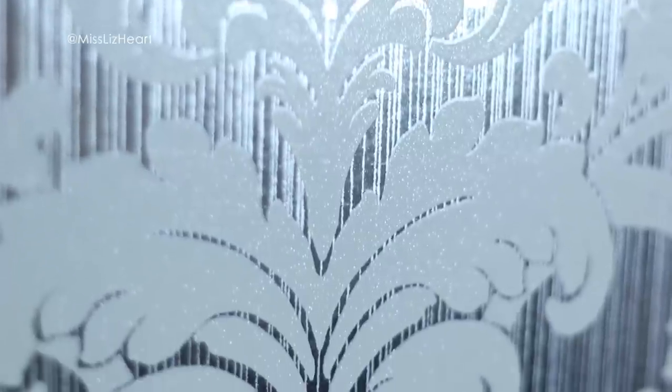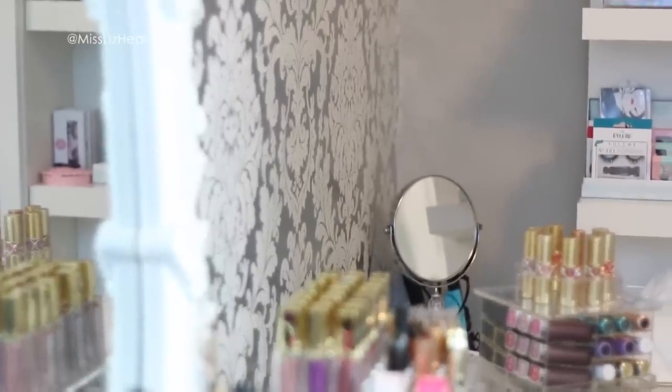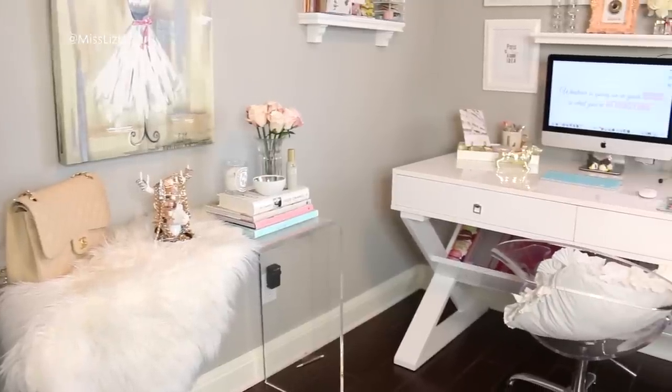I finally added my dream wallpaper to my makeup room slash office and I also moved some furniture around, just kind of rearranged everything to center around this wallpaper because it's just absolutely beautiful. I figured it'd be time to do an updated room tour, show you where I put everything and maybe give you some inspiration for your own home decor.